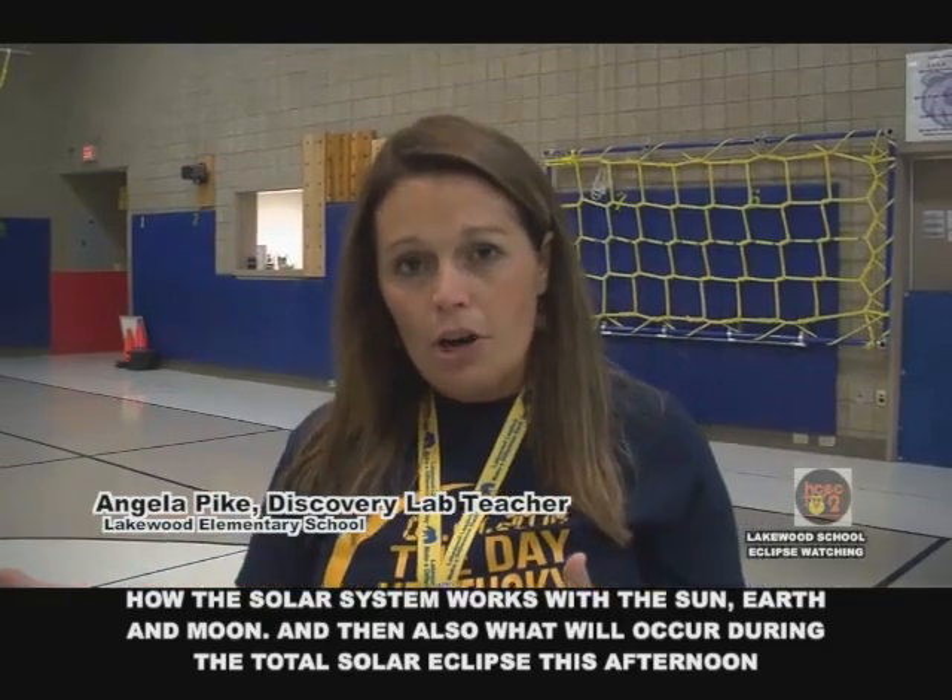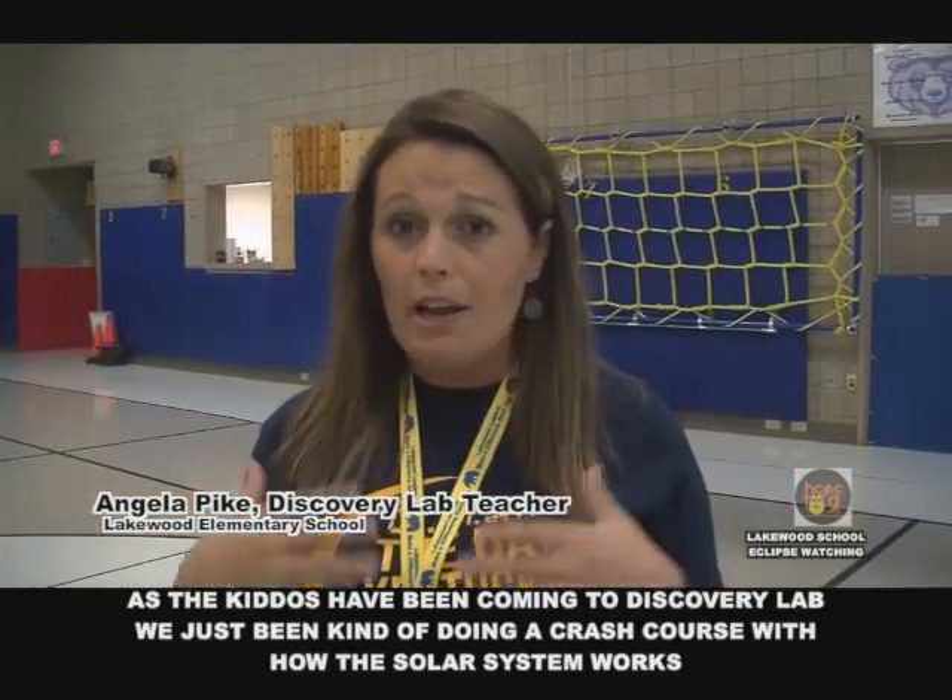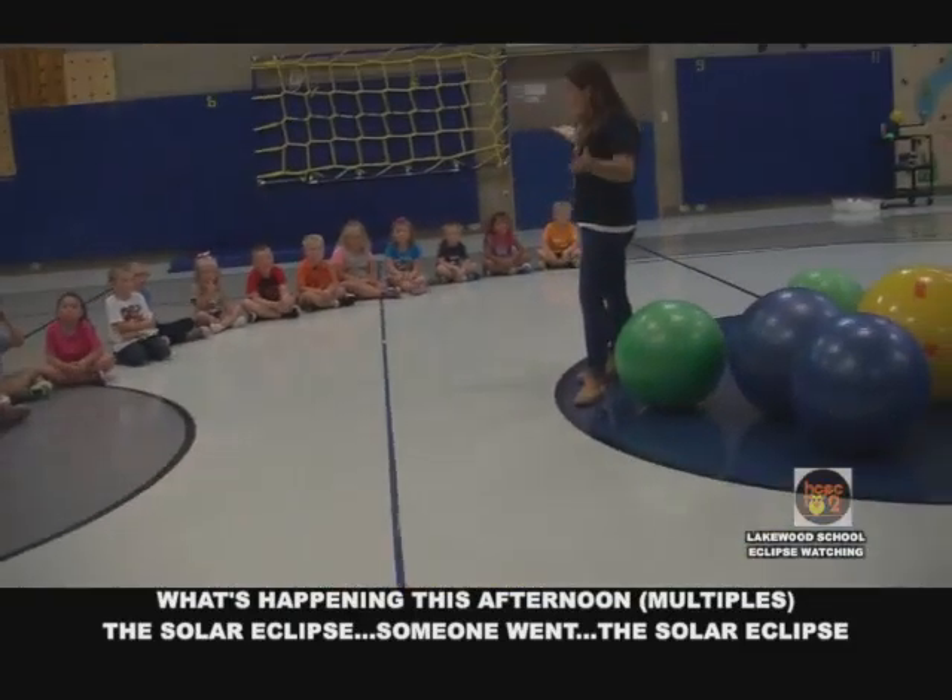I'm Miss Pike, the Discovery Lab teacher here at Lakewood. Mr. Matic and I have been working in the gym showing the kids a model of how the solar system works with the sun, earth and moon, and also what will occur during the total solar eclipse this afternoon. As the kids have been coming to the Discovery Lab, we've been doing a crash course on how the solar eclipse is actually just a shadow of the moon blocking the sun's light and casting a shadow on earth.